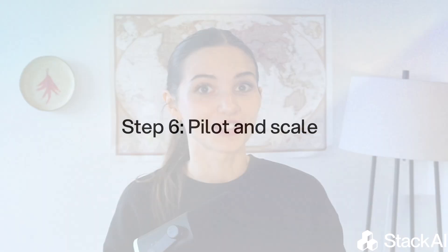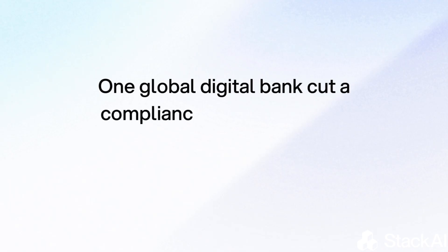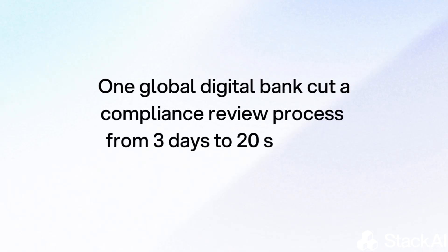Then all you have to do is pilot and scale. Start small, measure impact, and then expand what works. One global digital bank we work with cut a compliance review process from 3 days to just 20 seconds, saving over 8,000 work hours a month by deploying AI agents across legal, HR, and finance.